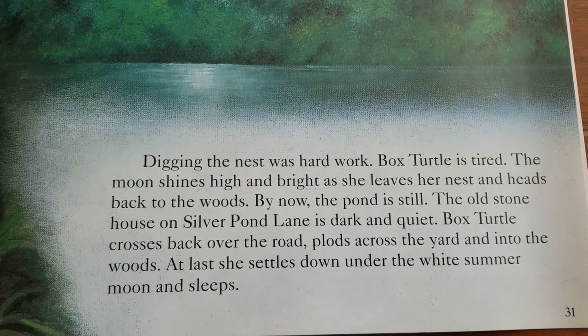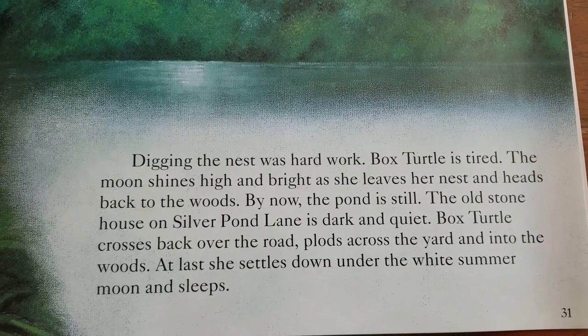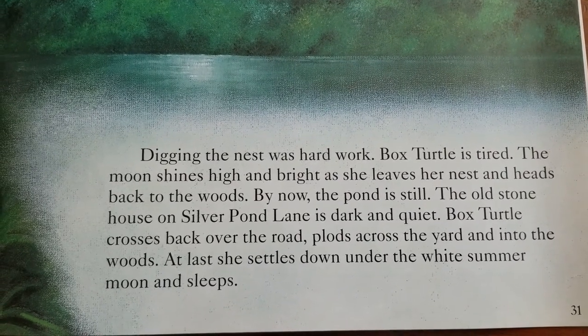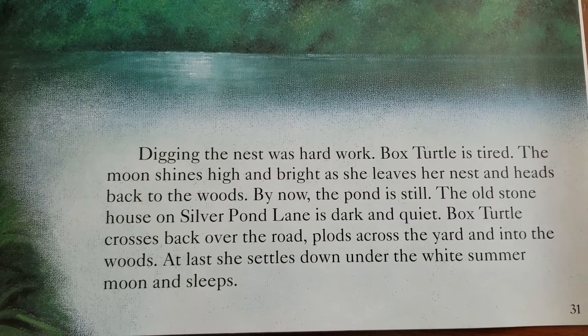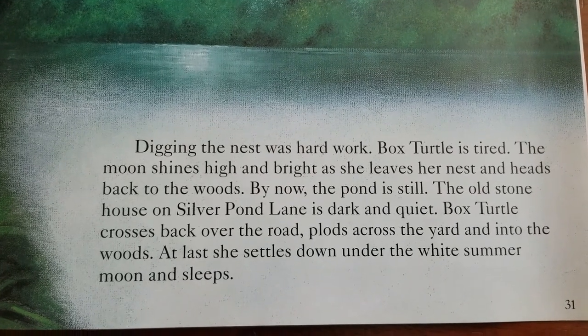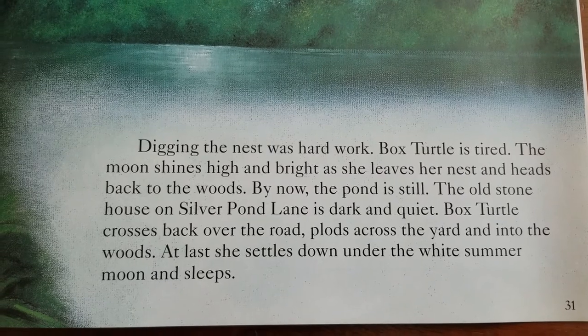Digging the nest was hard work. Box Turtle is tired. The moon shines high and bright as she leaves her nest and heads back to the woods. By now, the pond is still. The old stone house on Silver Pond Lane is dark and quiet. Box Turtle crosses back over the road, plods across the yard, and into the woods. At last, she settles down under the white summer moon and sleeps.